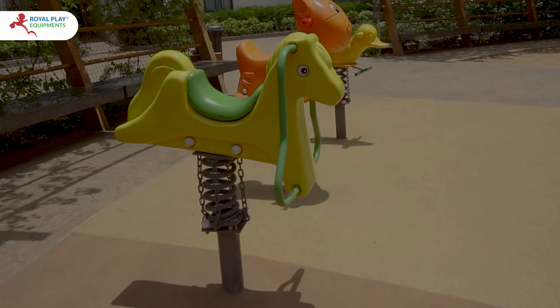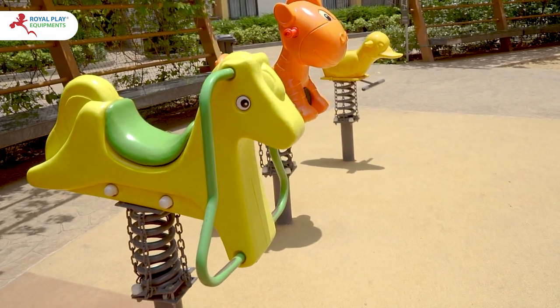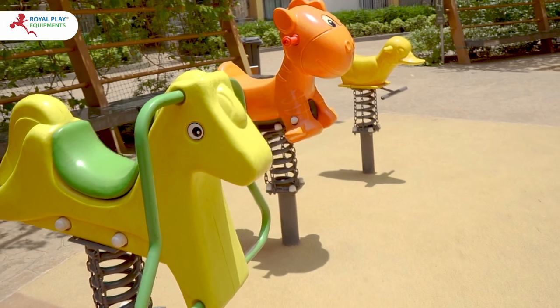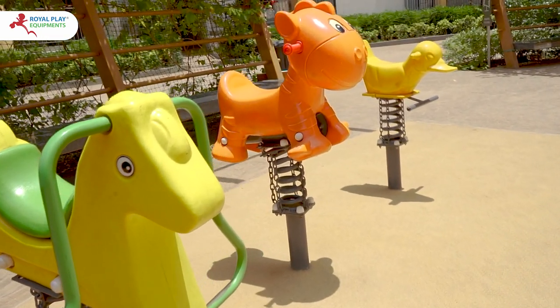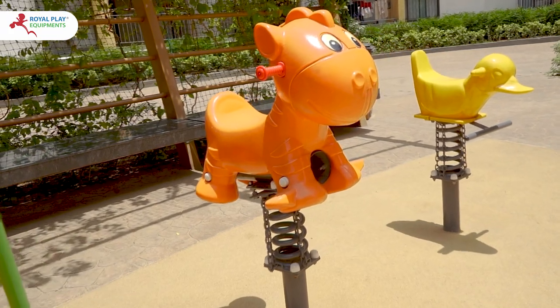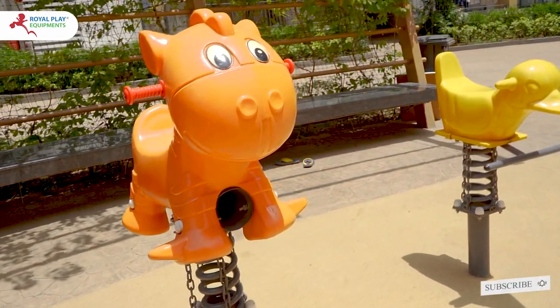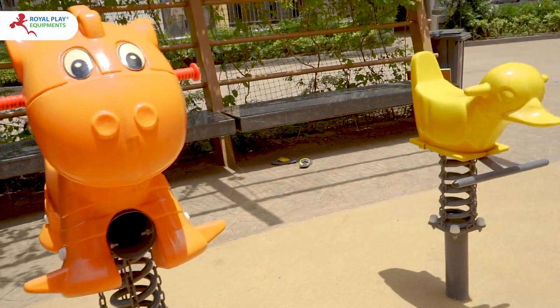Each of these spring riders is meticulously installed to guarantee maximum safety, allowing kids to play with confidence and parents to relax knowing their little ones are having a blast in a secure environment. So come on over and let your kids spring into action with our fantastic outdoor play equipment.